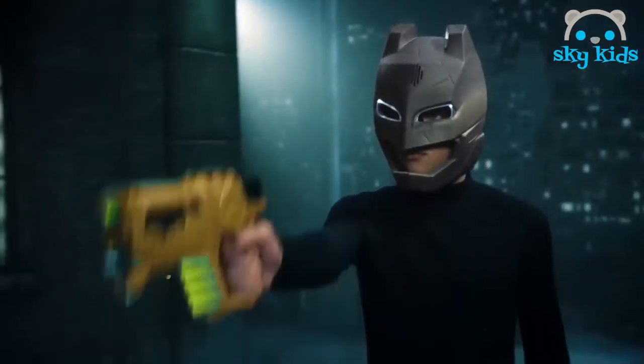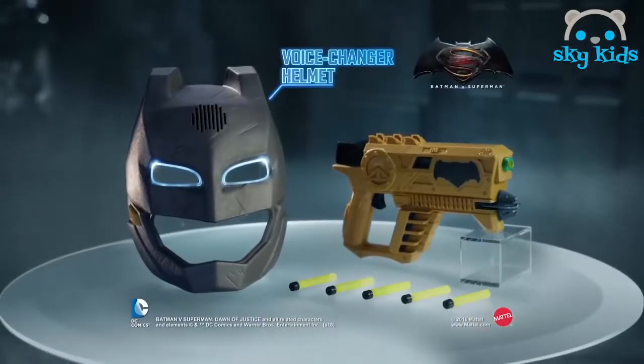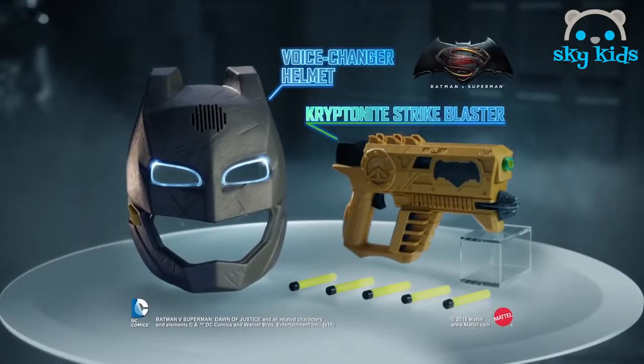Time for justice. Gear up with a Batman Kryptonite Strike Blaster. Blast targets up to 70 feet. There's only room for one hero in Gotham. Batman Voice Changer Helmet and Kryptonite Strike Blaster, each sold separately.